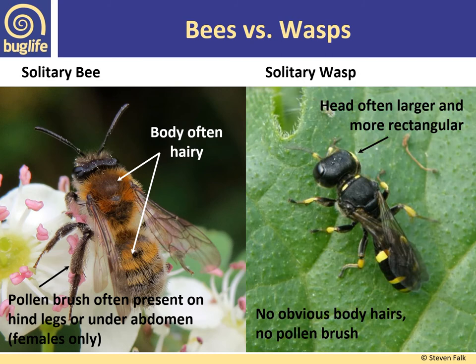We're probably less familiar with solitary wasps. Solitary wasps often have larger, more rectangular heads, no obvious body hairs, no pollen brush, and can often be slender — sometimes brilliant metallic black, black and yellow, or black and red. Some have very long ovipositors, a modified egg-laying tube, and they vary greatly in size. By comparison, the solitary bee has a hairy body and pollen brushes present on the hind legs.